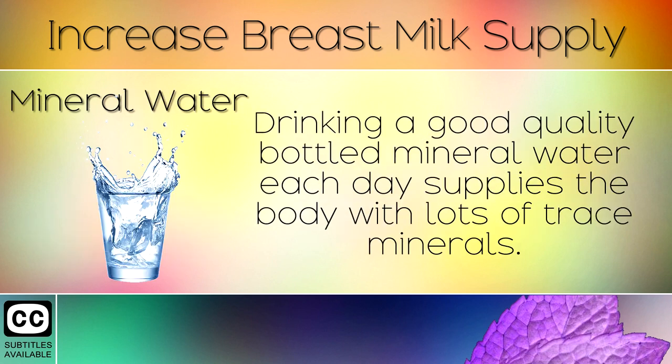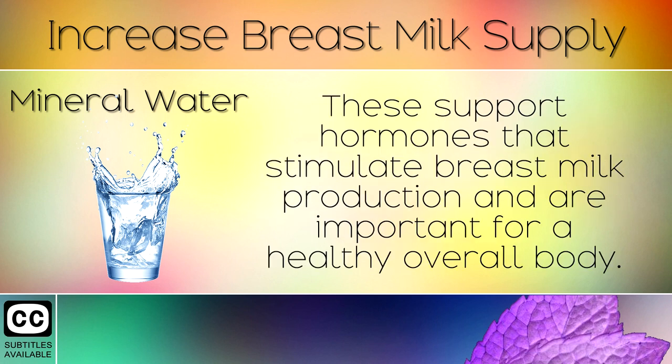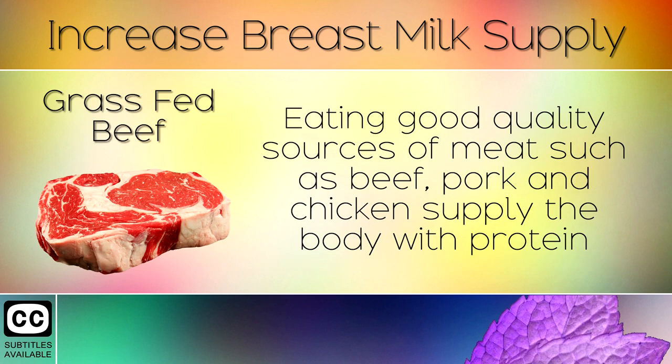12. Mineral Water. Drinking a good quality bottled mineral water each day supplies the body with lots of trace minerals. These support hormones that stimulate breast milk production and are important for a healthy overall body.